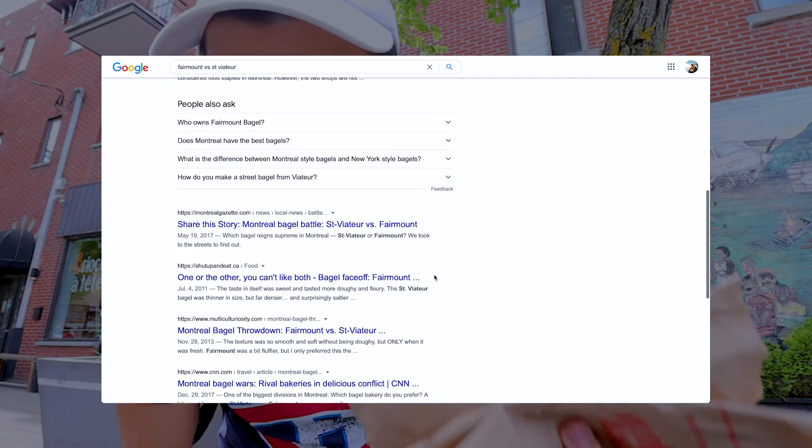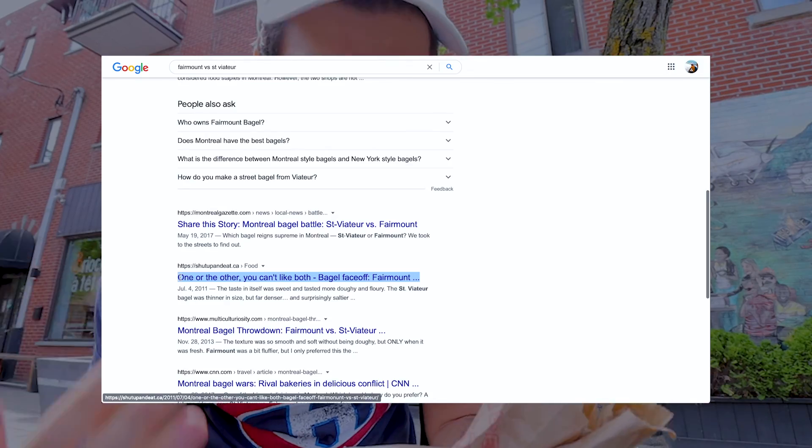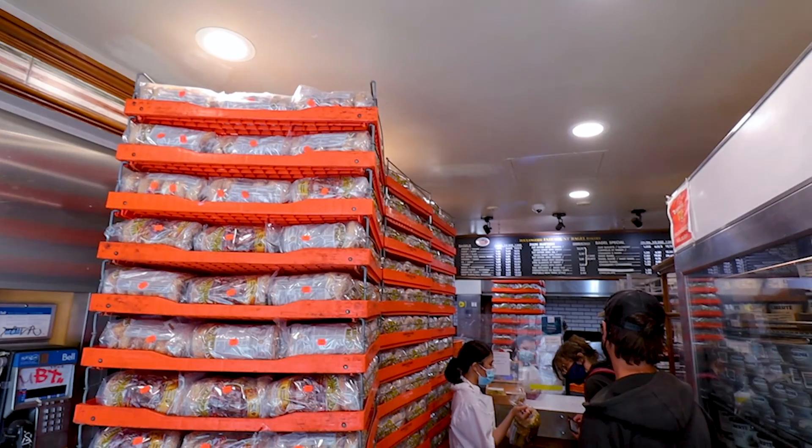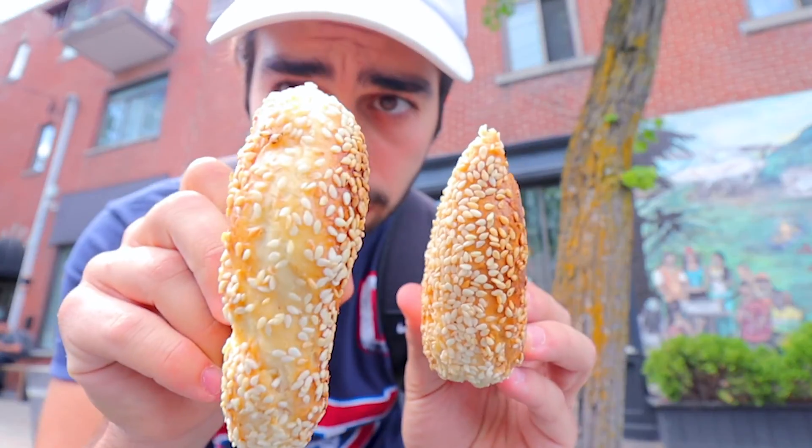It's almost rude of me to only go to St. Peter Bagel, so I also got a sesame bagel from Fairmount. Even though this is a really safe city, there's an ongoing bagel war. The city is pretty much split between people who love St. Peter or people who love Fairmount. If you're going to come to Montreal, you owe it to yourself to try both — they're the two most iconic Montreal-style bagels in the whole city. I'm personally a St. Peter guy.